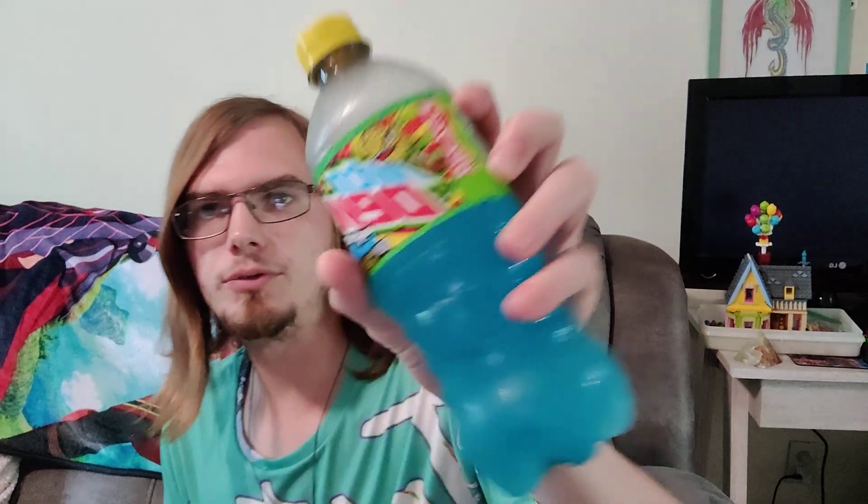I got two of them, so I already tried it once before and now this is my second time trying it. It's really good and it's probably my favorite Mountain Dew there is. And this has been Old Soul reviewing Mountain Dew Infinite Swirl.